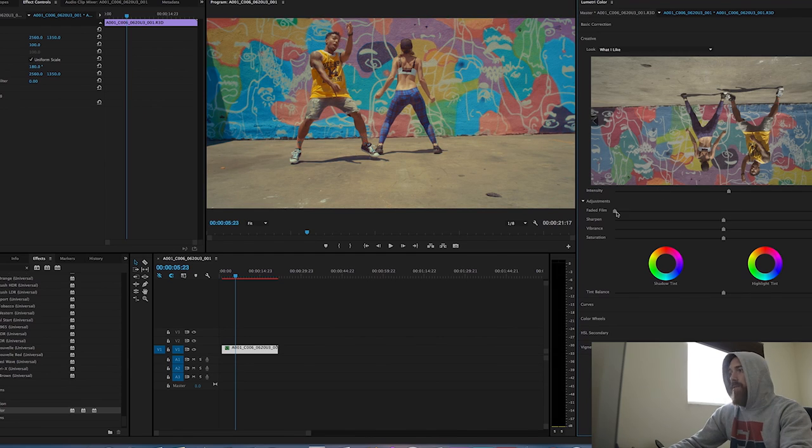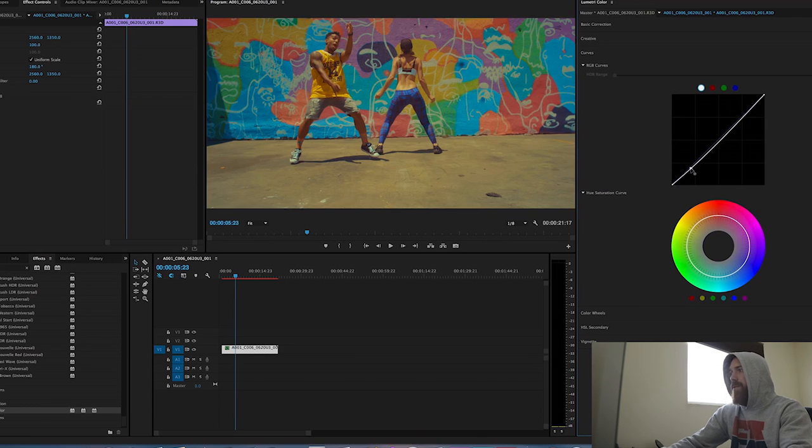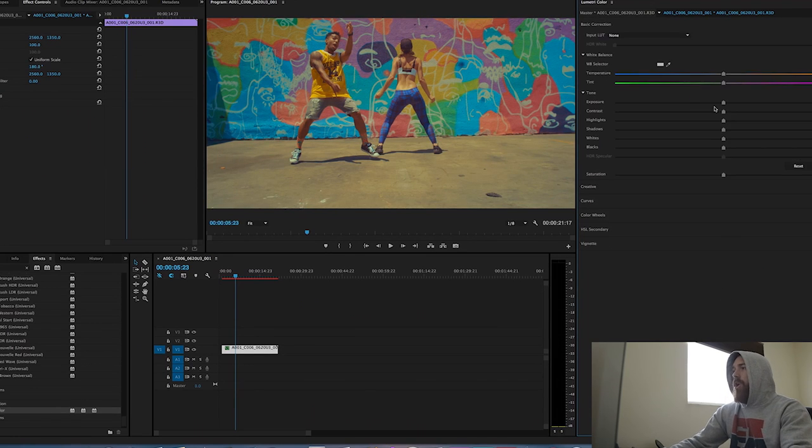Last but not least, tip number five — and often overlooked — is color correction and color grading. A video can live or die by its color. If you have terrible color correction, you can take beautiful footage and make it look like crap. You work hard to shoot and light a scene a certain way, and if you color it poorly it just looks bad, amateurish, and not visually pleasing.